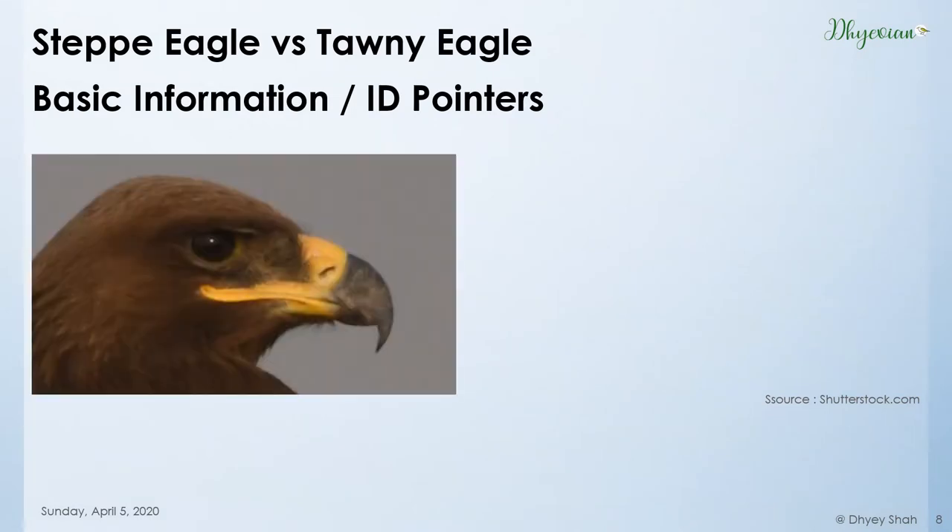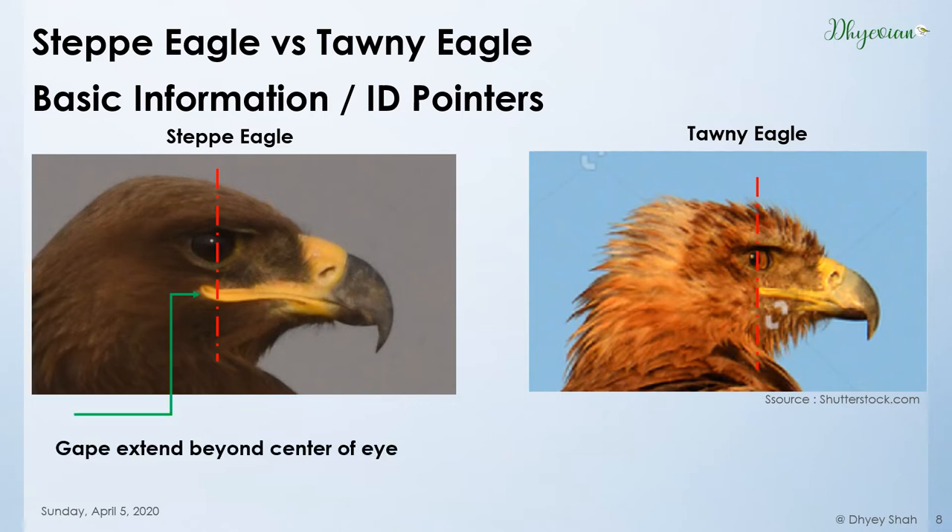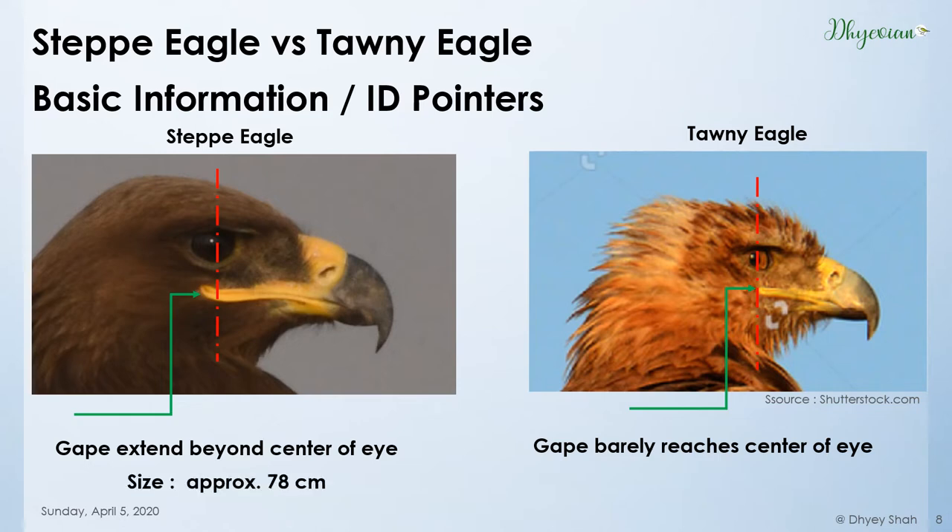Let's first know how to differentiate them. On the left side is the Steppe Eagle and on the right is the Tawny. The red lines are the center of their eyes. To differentiate them, we must see their gapes — a gape is the opening of the two jaws. If the gape extends beyond the center of the eye, it is a Steppe Eagle. If the gape barely reaches or doesn't reach the center of the eye, it is a Tawny Eagle. The approximate size of a Steppe Eagle is 78 cm, while that of a Tawny Eagle is 67 cm.